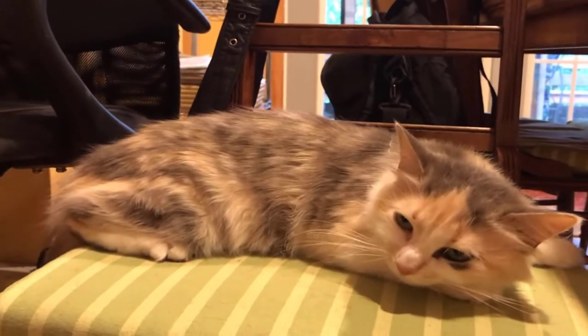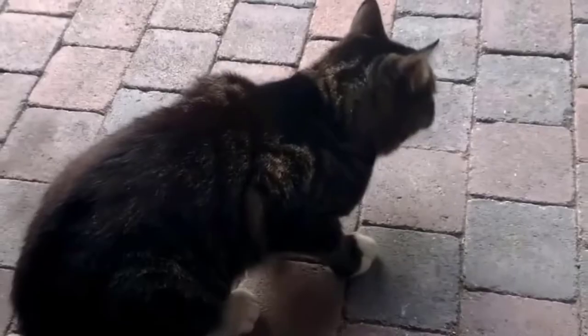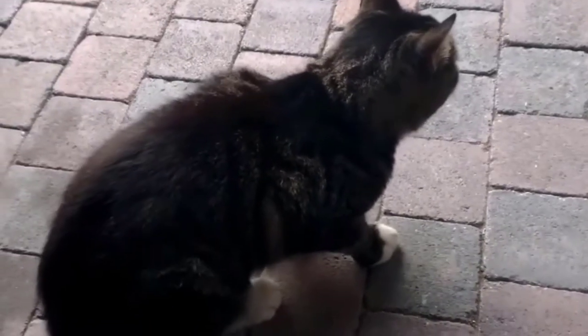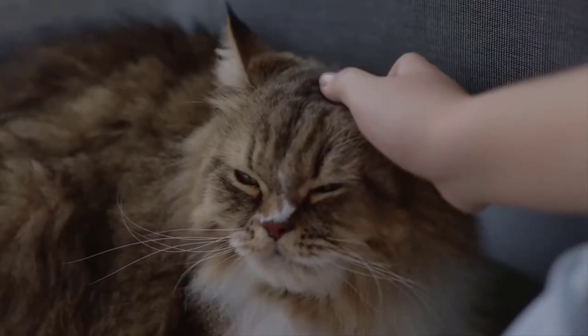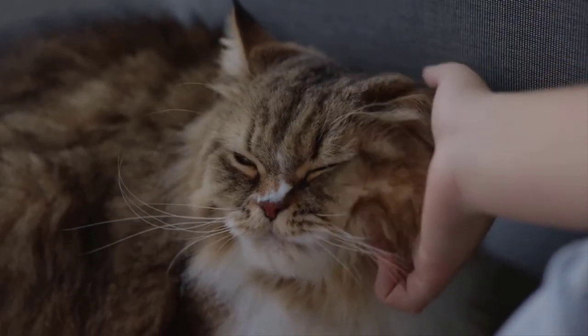Coughing is not uncommon in cats, and it can be caused by a variety of factors including respiratory infections, allergies, heart disease, or even hairballs. There are a few things you can do at home to help your cat feel more comfortable and possibly speed up their recovery.